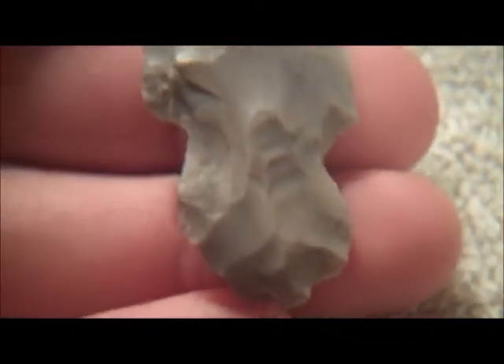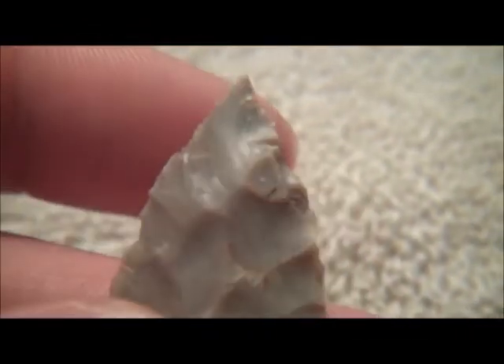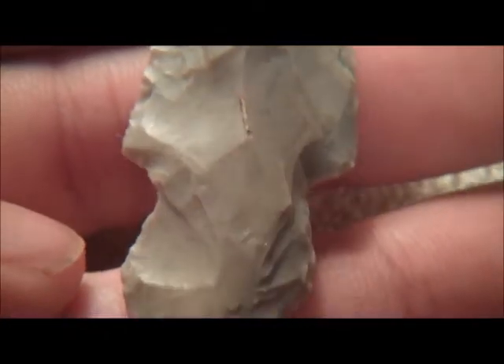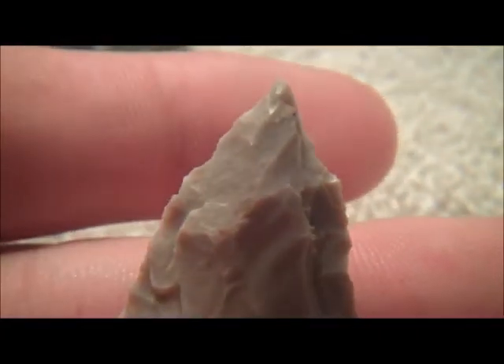In the same field, I found this one. Again, a really nice tip. Some cool flaking. Nothing real spectacular there for the base. Kind of a crude point.